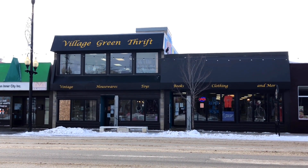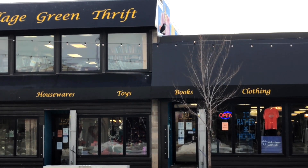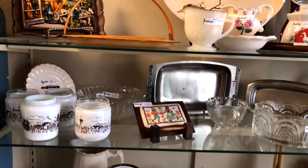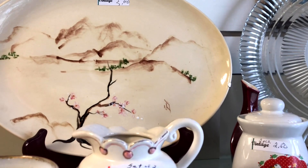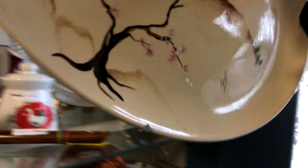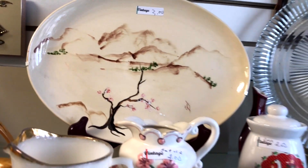That has encouraged me to get up and out and about earlier than usual. Let's go on into Village Green and see what we can find. I am one of the first people in here today so I should be able to find some good vintage items. I'm in their vintage section — that is a really pretty plate. This is someone's hobbyist piece, it's really pretty — three dollars.